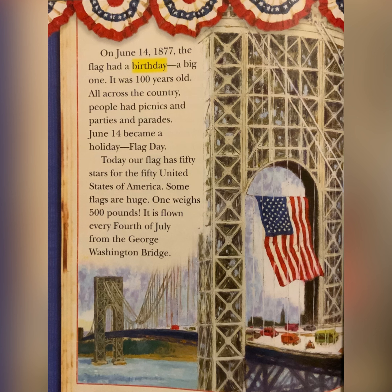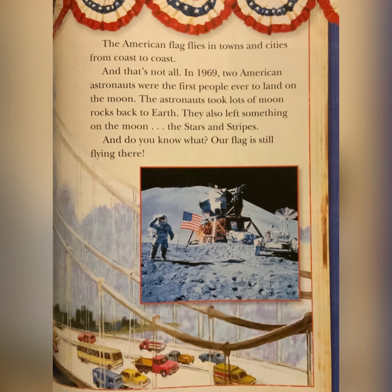On June 14, 1877, the flag had a birthday — a big one. It was a hundred years old. All across the country, people had picnics and parties and parades. June 14 became a holiday: Flag Day. Today, our flag has 50 stars for the 50 United States of America. Some flags are huge. One weighs 500 pounds. It is flown every 4th of July from the George Washington Bridge. The American flag flies in towns and cities from coast to coast. And that's not all. In 1969, two American astronauts were the first people ever to land on the moon. The astronauts took lots of moon rocks back to Earth. They also left something on the moon — the stars and stripes. And do you know what? Our flag is still flying there. The end.